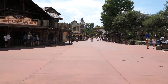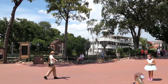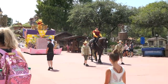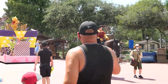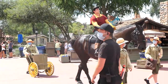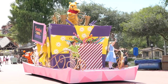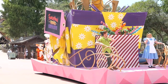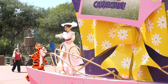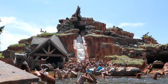Looks like we have another little mini parade coming towards us — let's move to the side. Not only is the parade coming towards us but so is the ferry boat, and over here we have Gaston. It looks like we have Alice, Peter Pan, and Winnie the Pooh. Mary Poppins and Tigger are following behind, and there is Aladdin on the rear end.